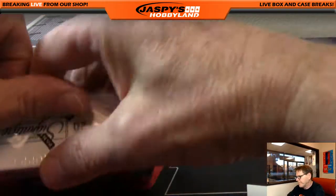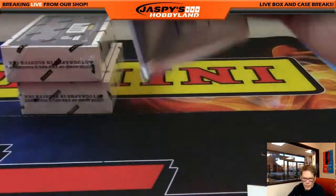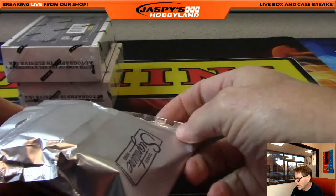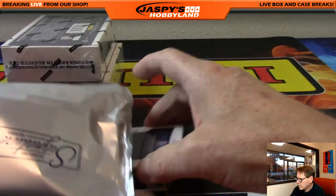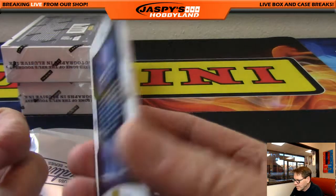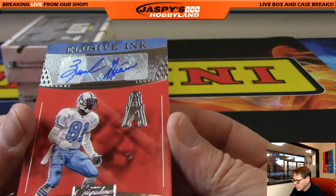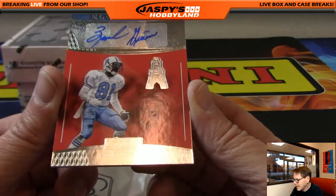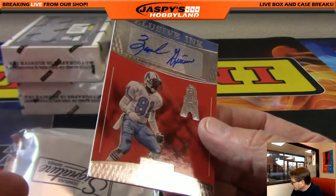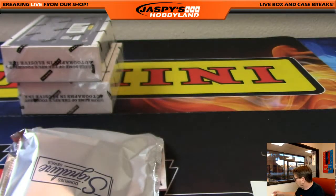Gold cards look really nice — very flashy, like flash here at Jaspi's Hobbyland! First card out of the gate: exclusive ink, very nice. Ernest Givins was a great wide receiver back in the day — this is Houston Oilers, which will go to the Tennessee Titans. Ernest Givins, going out to the Titans — that's JT.